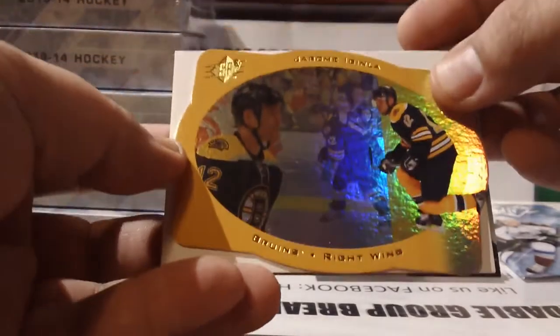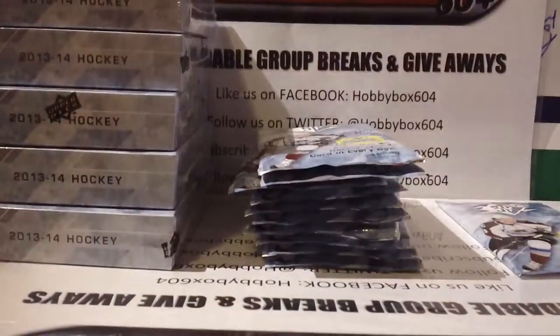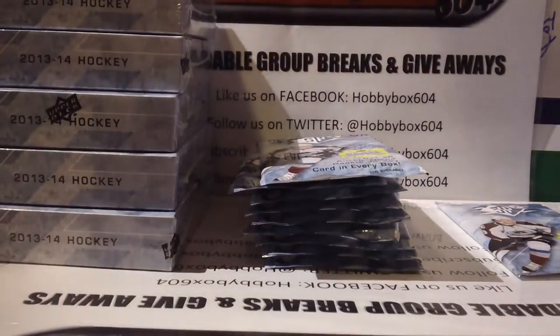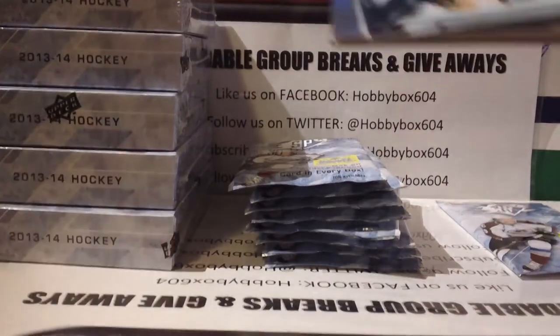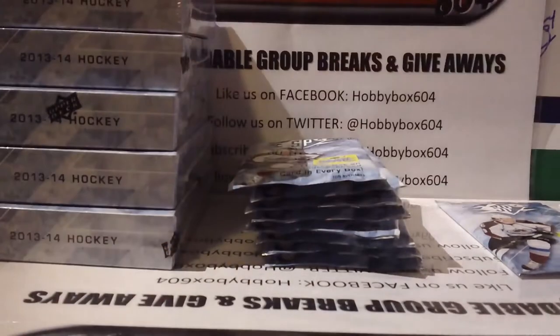Next pack: a die cut of Jerome Iginla for the Bruins — decoy and base. Then base, base, and a Sean Monahan rookie insert for Calgary — decoy and base. After that, base, base, base, and a John Merrill New Jersey Devils rookie insert and base.